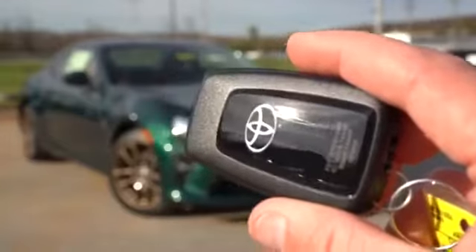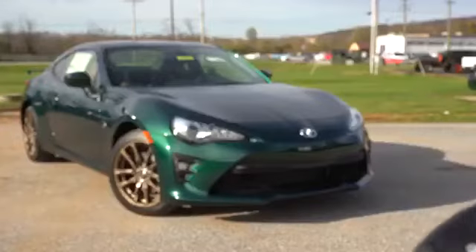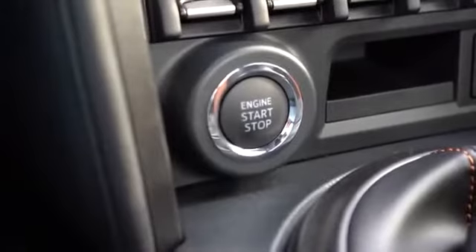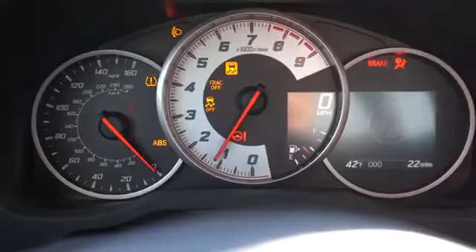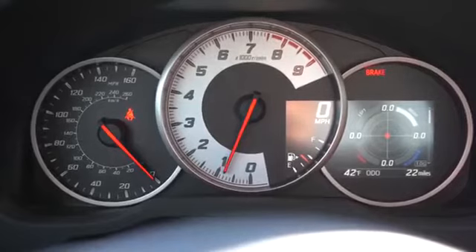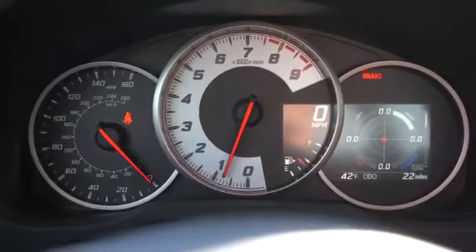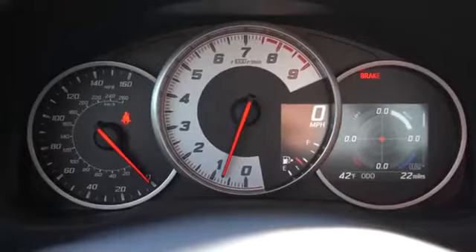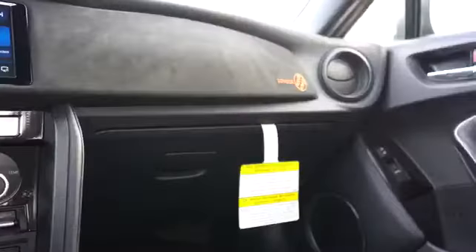The key has the Toyota logo on one side; flip it over for lock, unlock, and the rear hatch button. To start, put your foot on the brake and clutch — push-button start is located directly in front of the shifter, an unusual position. Once started, the speedometer is on the left, tachometer front and center going up to 9,000 rpm (though redline is 7,400), and there's a G-force meter on the right showing your G-force stats in real time.